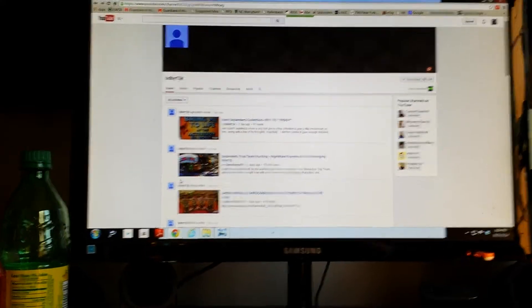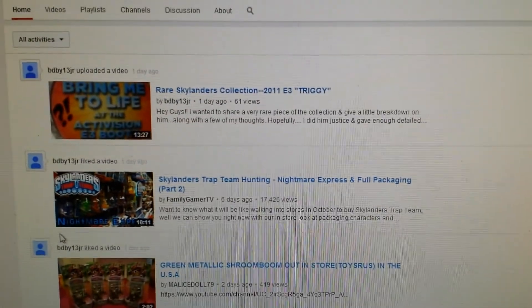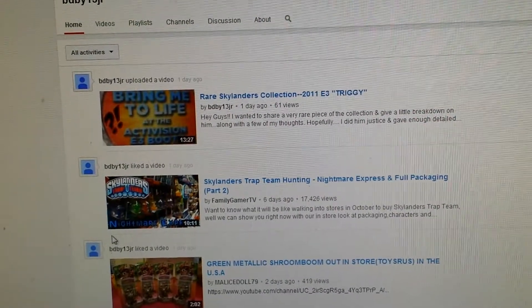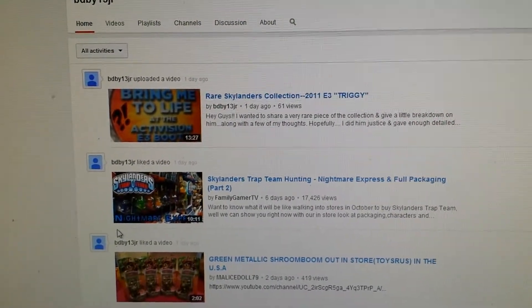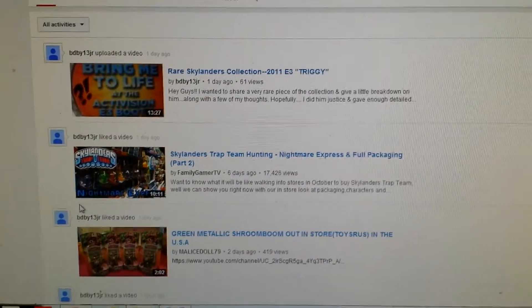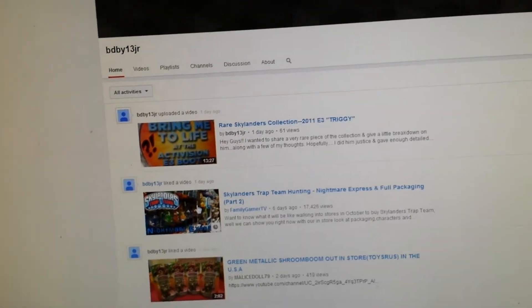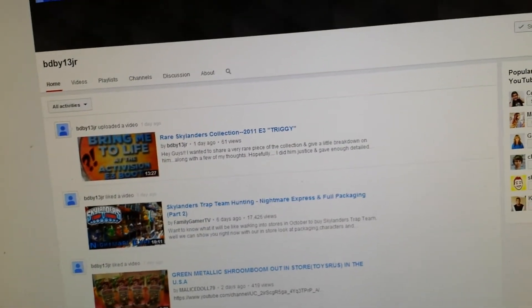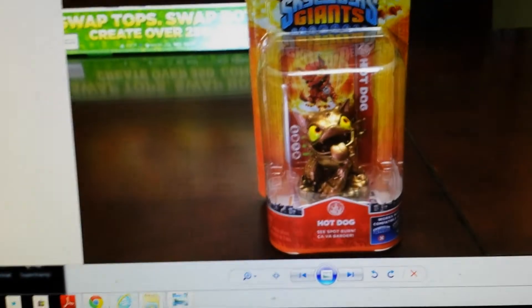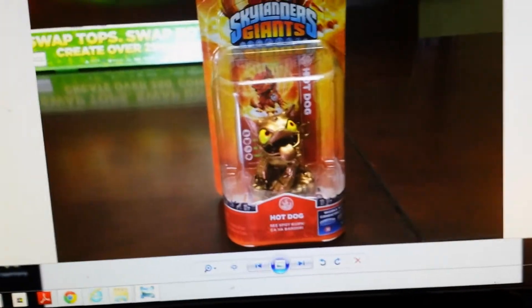His last video, he did a video about the Trigger Happy from E3, way back in the day — the first Trigger Happy. Probably one of the rarest Skylanders you can get, as he says in his title. He has them all. Literally, I don't think he's missing too many. He probably could tell you which one he's missing. So, without further ado — that's my squeaky chair — let's get right into it.